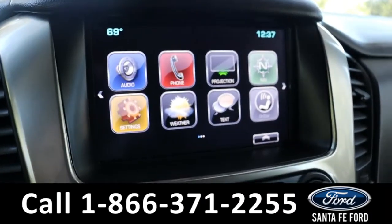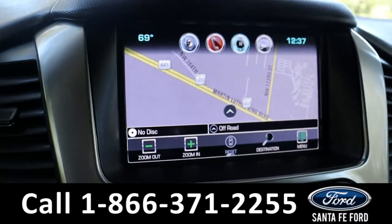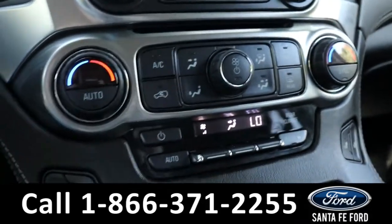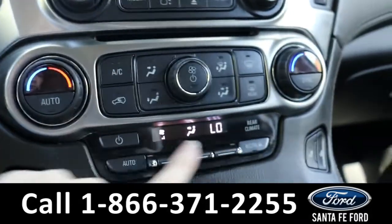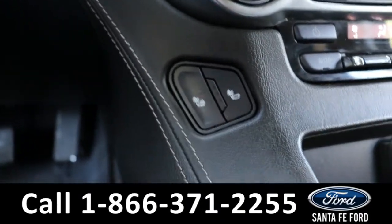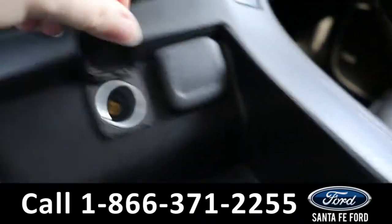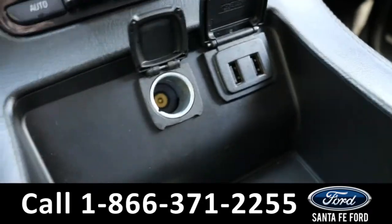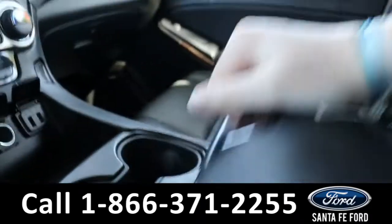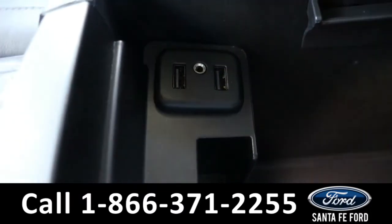It also has Apple CarPlay, Android Auto, GPS navigation, and OnStar. It has dual climate controls so you can also control the rear climate controls from right here. And both front seats are able to be heated using those buttons. And it has a regular charging port and two USB ports. In the center console, there are two more USB ports and an auxiliary port.